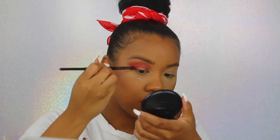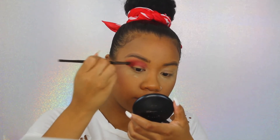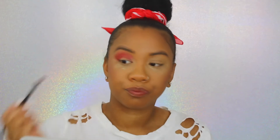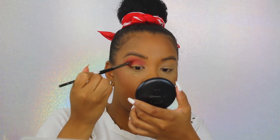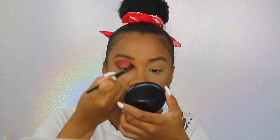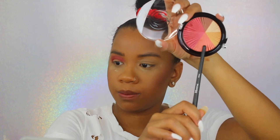Their concealer is popping, their foundation is popping, and the only thing is the shade range isn't the best for people of color because brands aren't getting with the program yet. But I did go to a CVS or Walgreens and they had way more deeper shades than when I first started trying their complexion products a couple years ago, so it is an improvement. I think a lot of brands are realizing they need to get with the times.